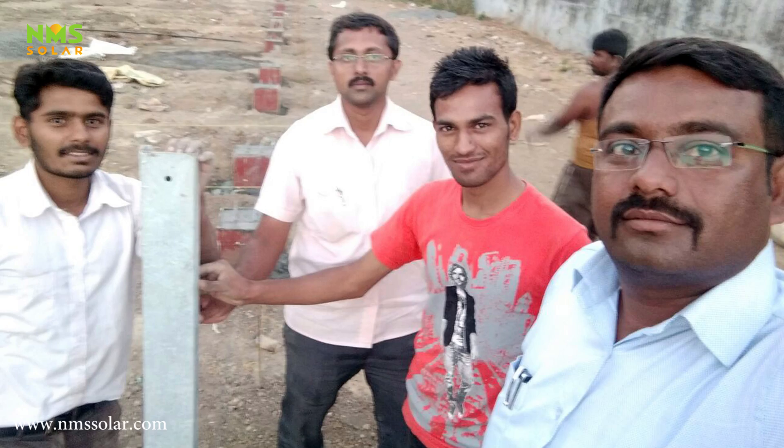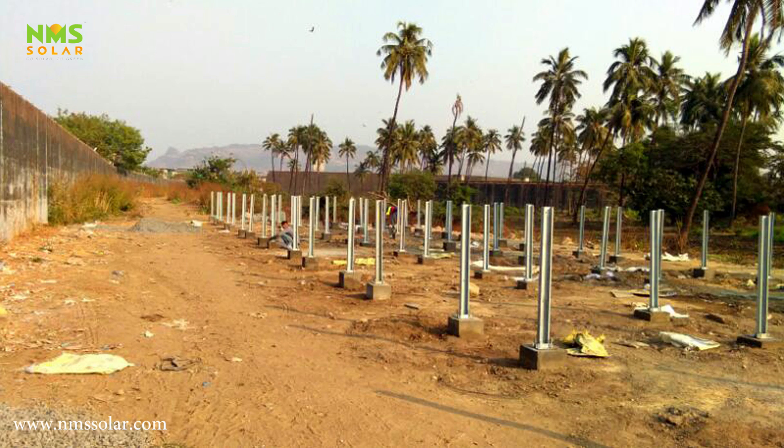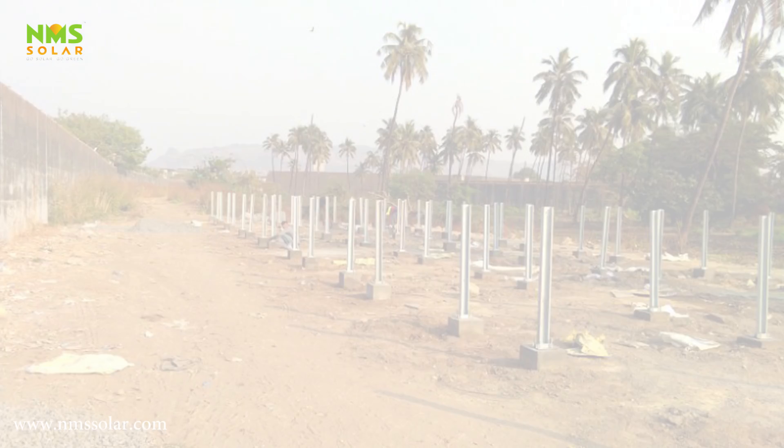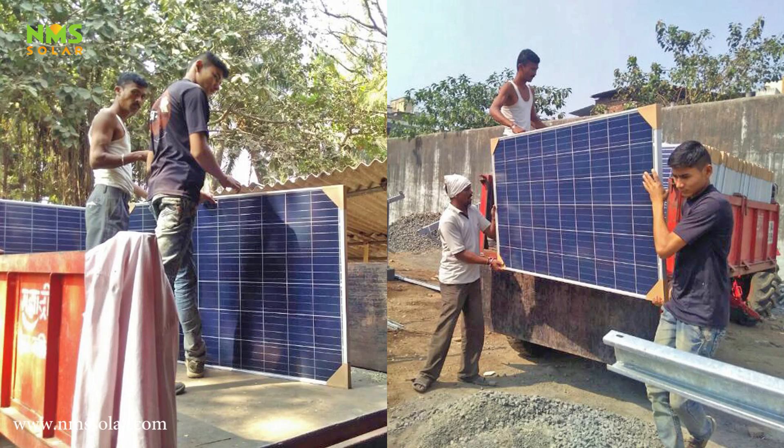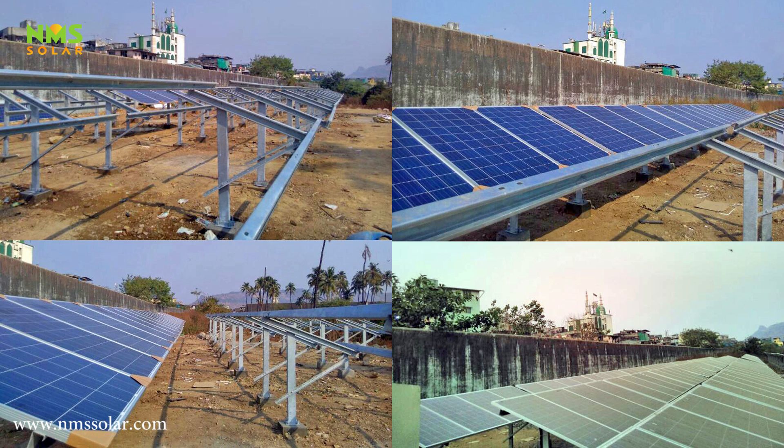The vertical and horizontal mounting structures are then erected on the foundation column. Here we have used the C-shaped channel as a structural member, as shown in the video. Vertical and horizontal members are then bolted together to form a steady and sturdy mounting structure.